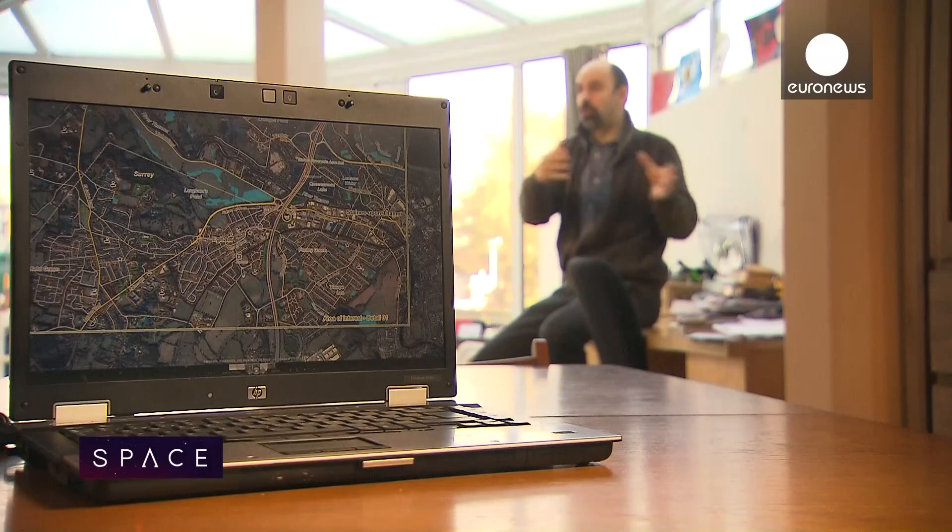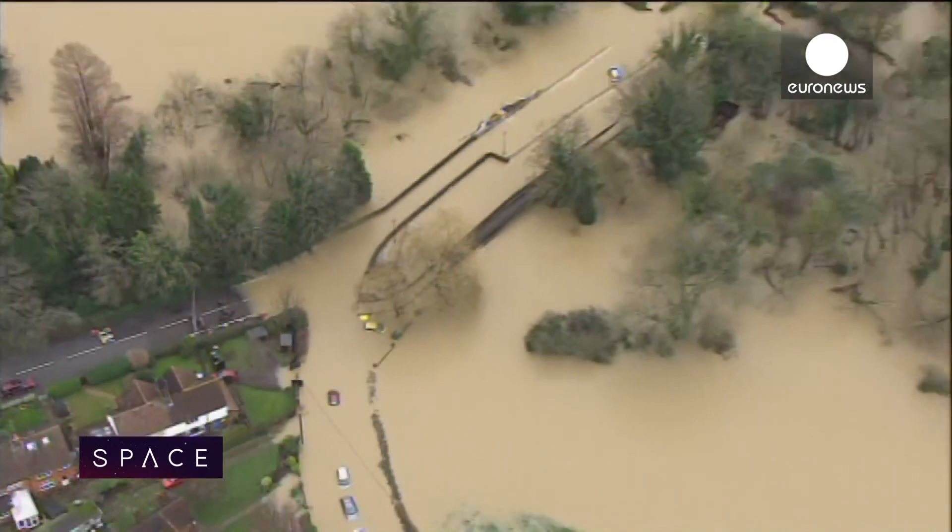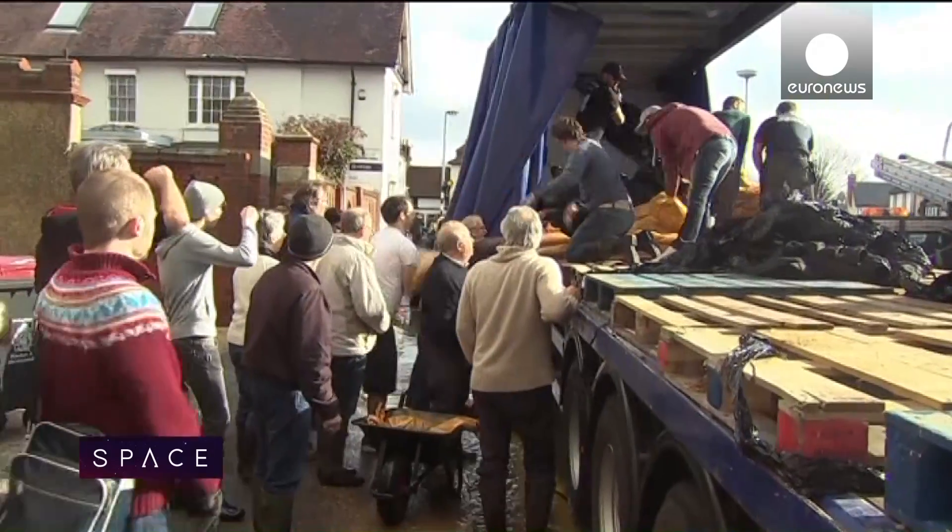As hydrologists, we were pretty confident that this property wouldn't have a problem, and we told our neighbours. Not everyone has a neighbour as knowledgeable as Javier, nor were they as lucky.